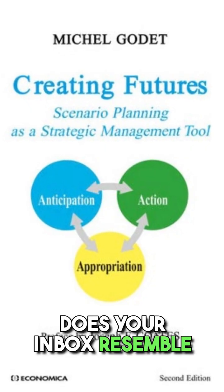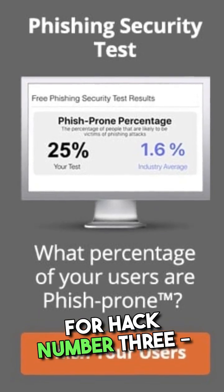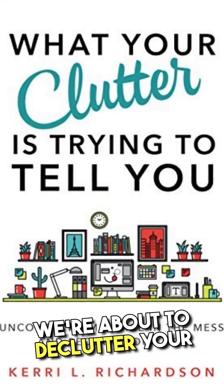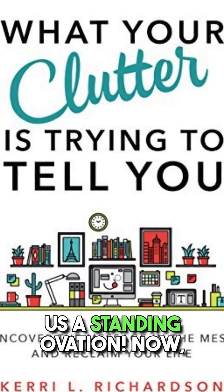Does your inbox resemble a labyrinth more than a communication tool? Fear not, for hack number three — inbox zero — will rescue you from the clutches of email overload. We're about to declutter your digital life so intensely, Marie Kondo herself would give us a standing ovation.